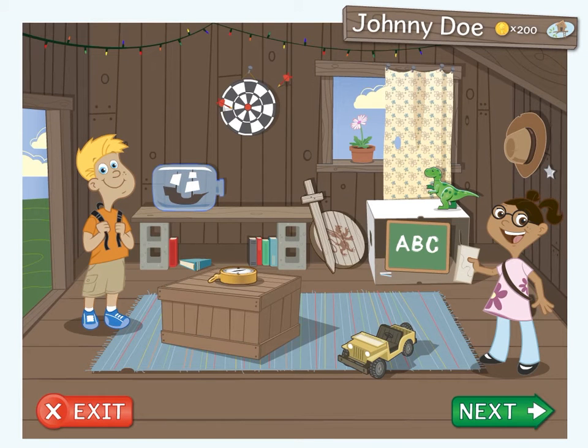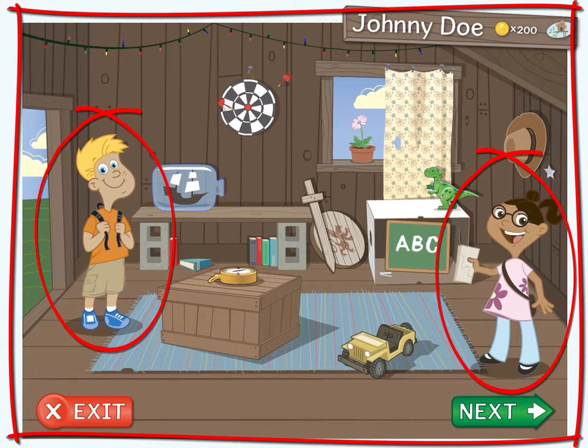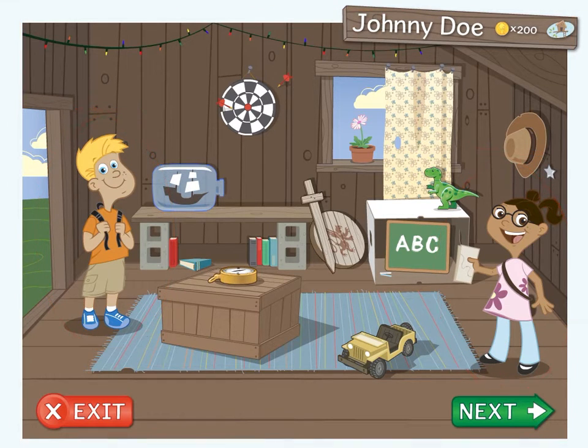Welcome to Reading Horizons Discovery. This is the clubhouse. I am the compass, and these are my friends Max and Maya. They will join me as I guide you through this discovery adventure.